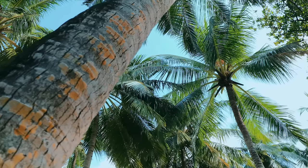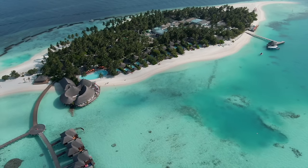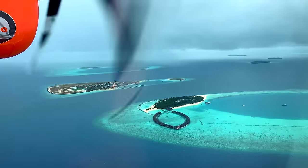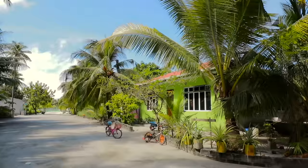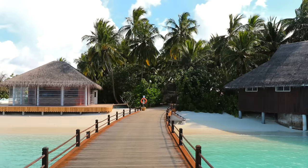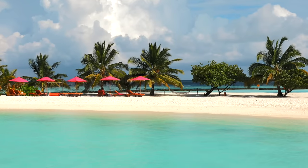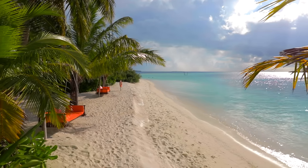The Republic of the Maldives is an island state in the Indian Ocean consisting of 1,196 islands. These islands are spread out over 871 km from north to south and are formed by 26 natural atolls. The islands are either inhabited by natives, the location of hotel resorts, or uninhabited. The islands are only one metre above sea level and the highest natural elevation is 2.4 metres, making the Maldives particularly vulnerable to rising sea levels caused by global warming.